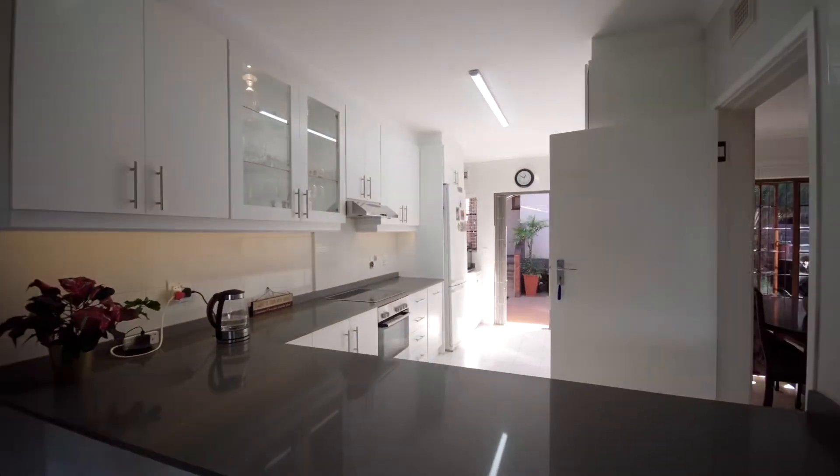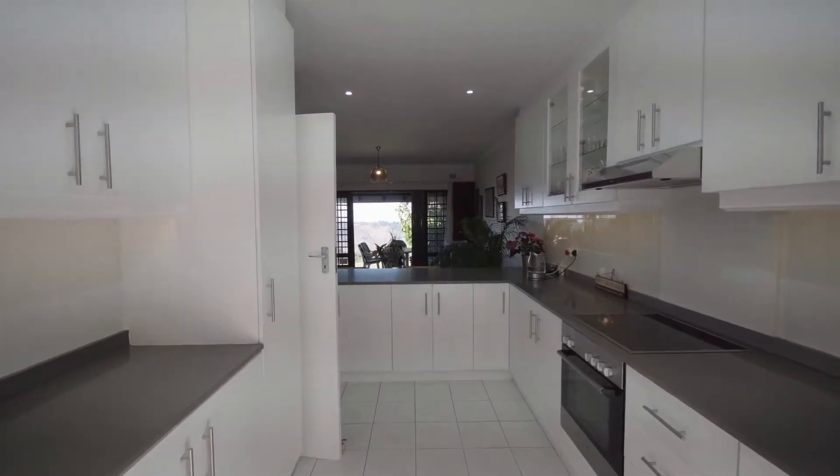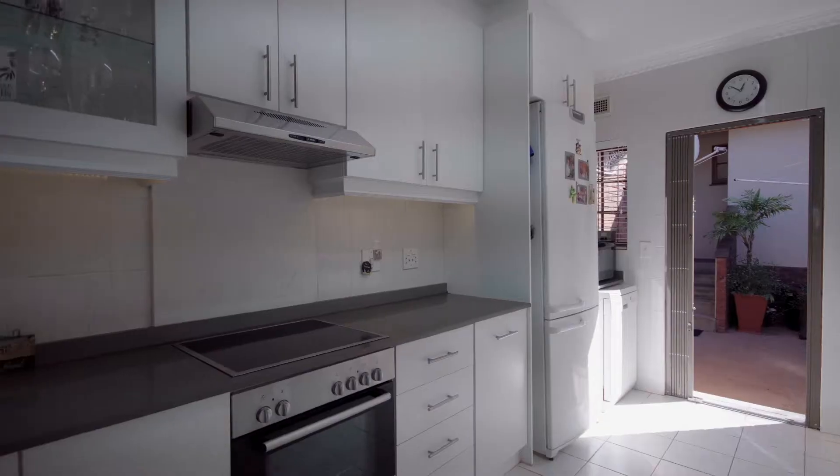Step into your fully equipped dream kitchen — a kitchen and scullery that has recently been renovated. Imagine many nights cooking for the family and entertaining guests.